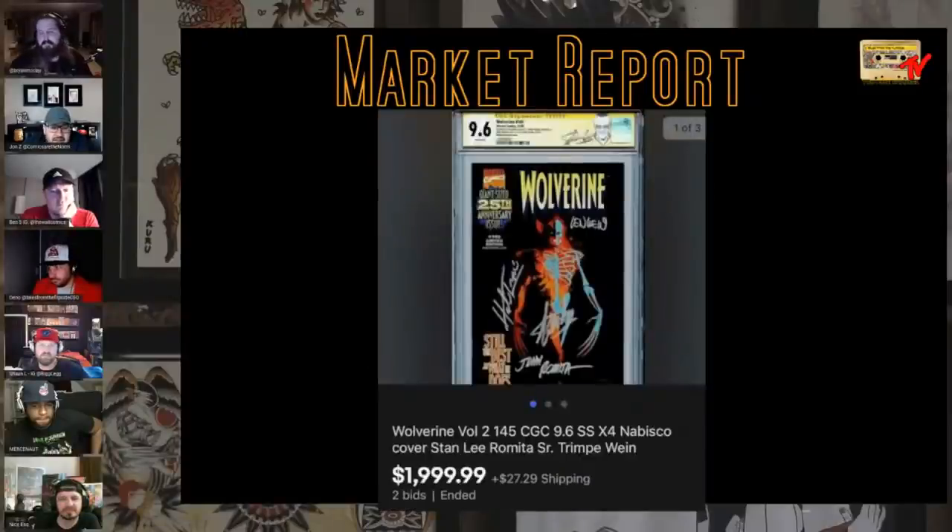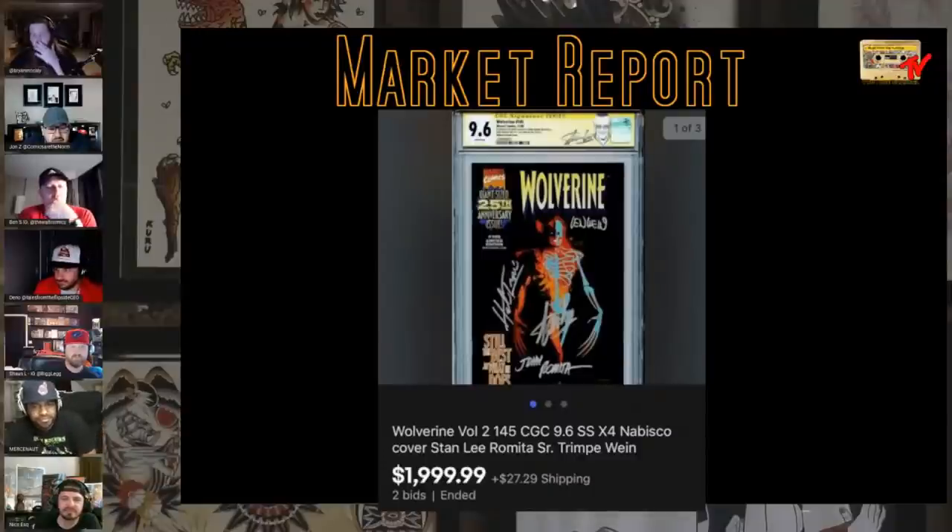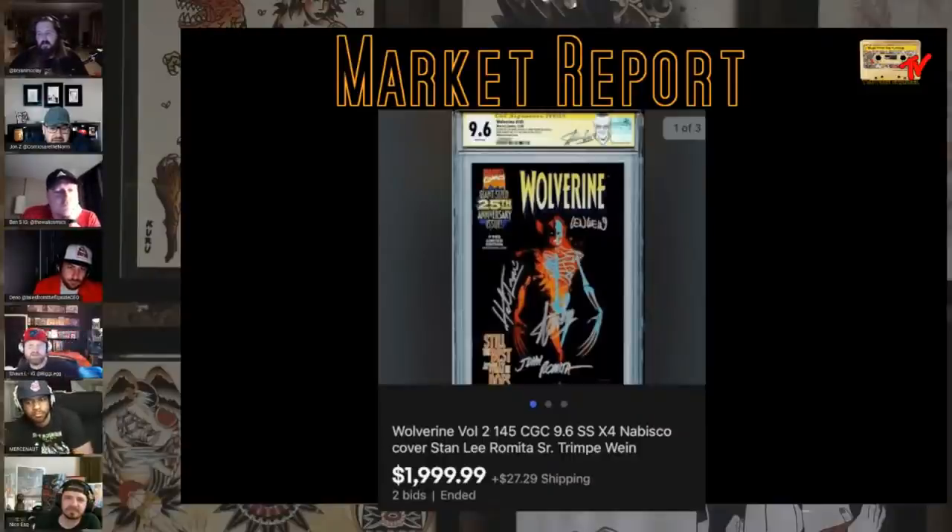We talked about some new Yahoo's picking up rare Wolverine/Deadpool type grants. This guy is one of the rarest — the Wolverine 145 Nabisco cover, Stan Lee/Romita, triple signed. It's a tough, tough book to find in any condition, let alone with all the sigs in that grade. I'd like to have that — that's pretty cool. I've never had one.